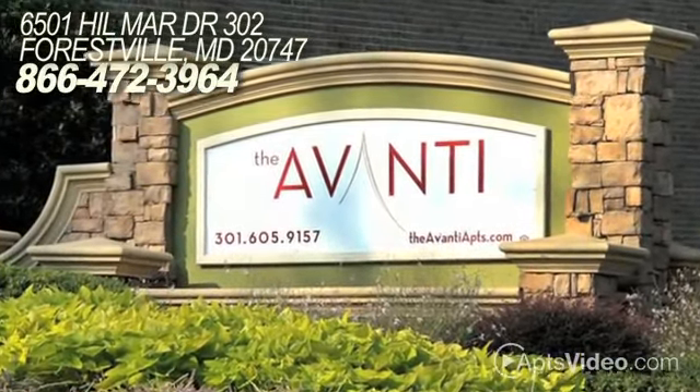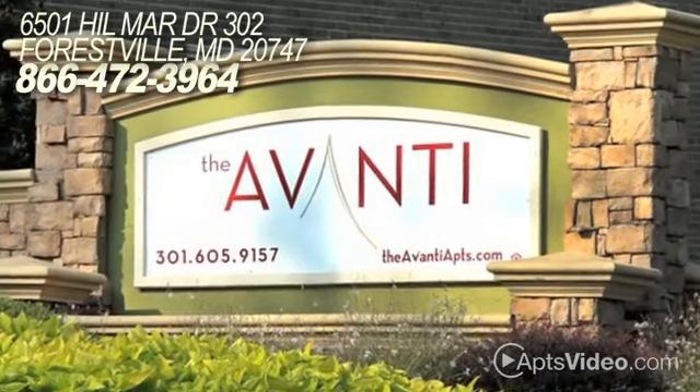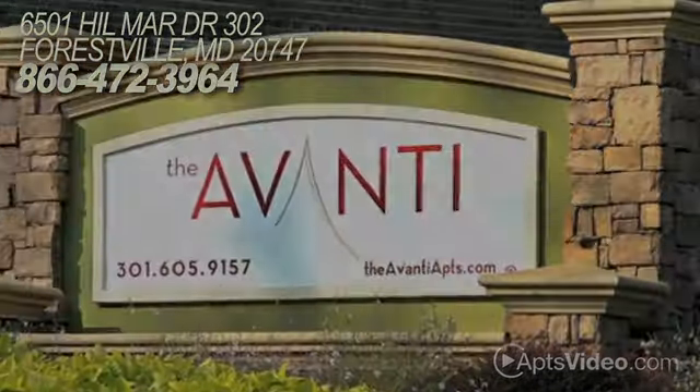Visit us today and experience everything the Avanti has to offer. Take care.